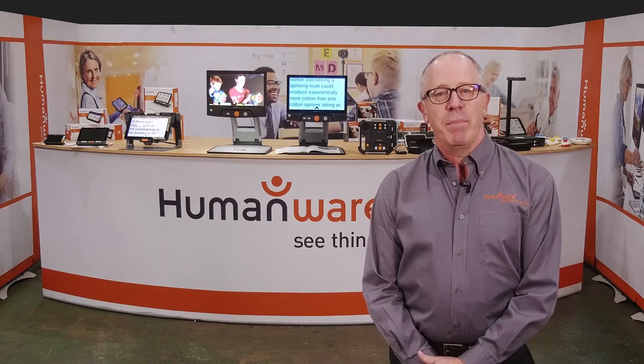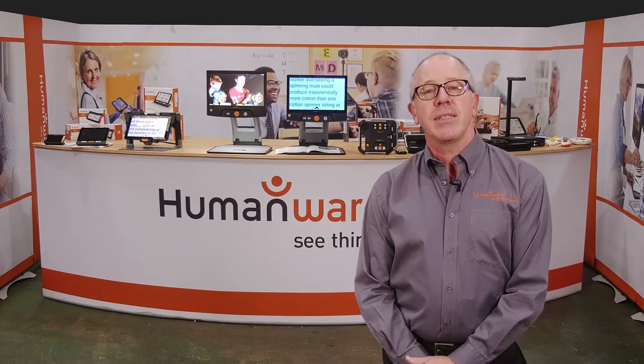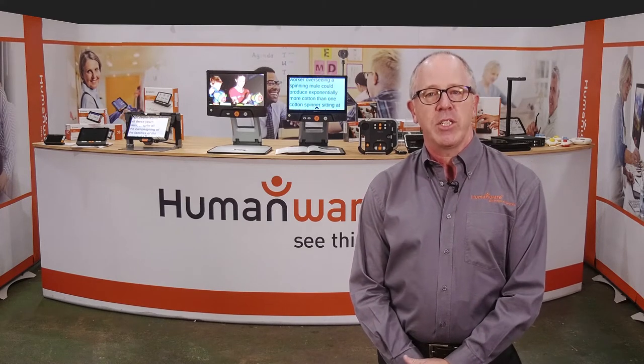Welcome to the virtual Humanware booth. My name is Alan Davis and I'd like to quickly show you our range of products. We've been designing and manufacturing technology for people with varying degrees of sight loss for more than 30 years. So whatever your age, whatever your level of sight loss and whatever you aspire to do, we're confident we have something to help make life easier and build on your independence.